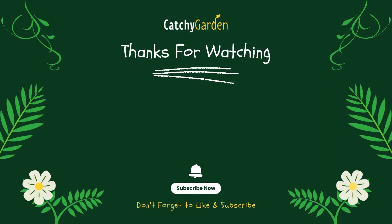Thanks for watching from Catchy Garden. Don't forget to click like and subscribe to always support our channel. You can also turn on the notification bell to get the latest videos from us.